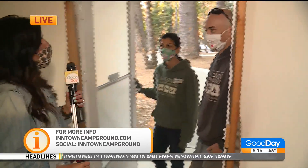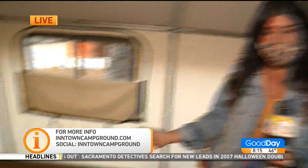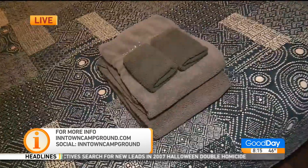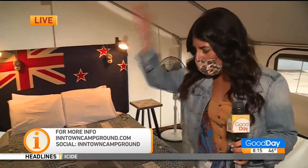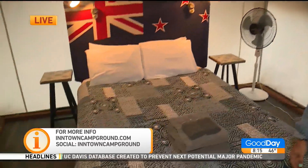Thank you guys so much for having us out this morning. Coming up in the 10 o'clock hour, we're going to go for a little walk and I'll show you around — the tent sites and what else they have to offer. A heated blanket, towels for a shower, you can have food delivered. I mean, what else do you need? I have provided everything for you. You really have.